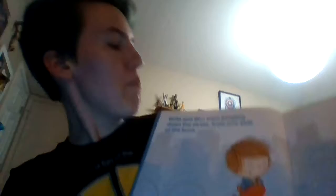Ben and Bella were jumping down the street from one side of the book to the other. Can you guys jump along with Ben and Bella? Bella says 'I win!' Then Bella's dog joined in and accidentally bumped them off the page. We're gonna bump them off the page with the dog, so let's get our bumping hands and we're gonna bump them off the page.